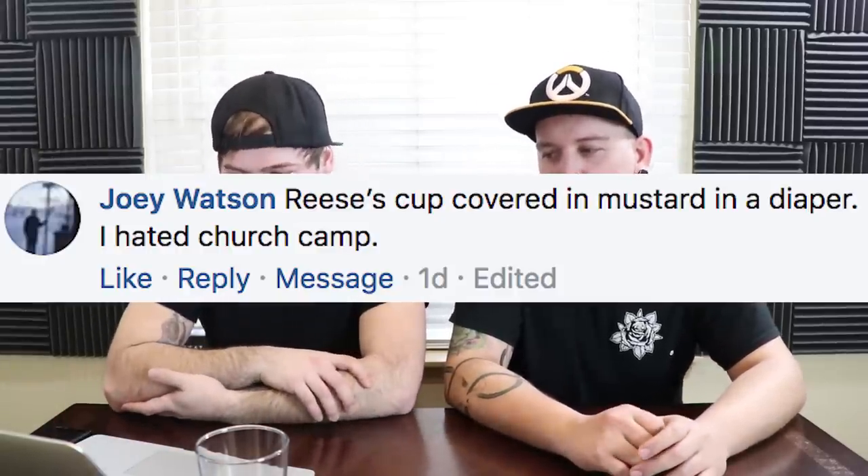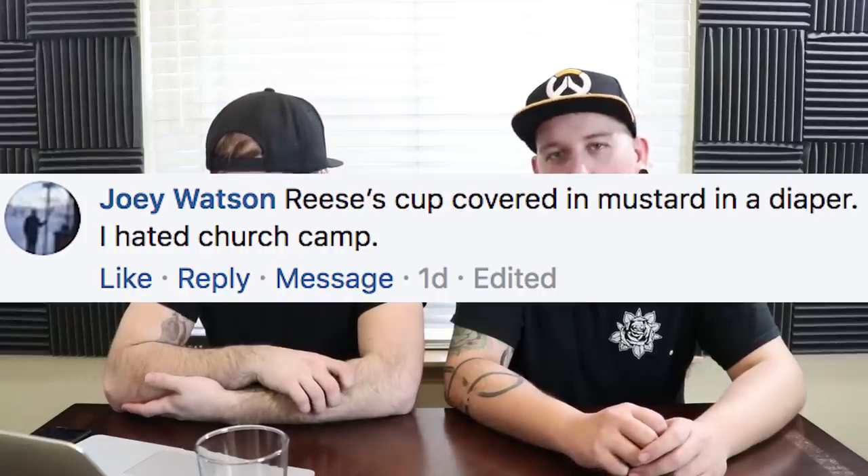Joey Watson says: Reese's cup covered in mustard in a diaper. I hated church camp. The only thing I can think of is it was like a gross games thing where they would put stuff that looked like shit in a diaper just to mentally trip you out — but it's not really shit. I hope that's what this was and not just an actual shit diaper. Reese's and mustard would be pretty gross. Church camp does some weird shit, and they wonder why the kids grow up so messed up.